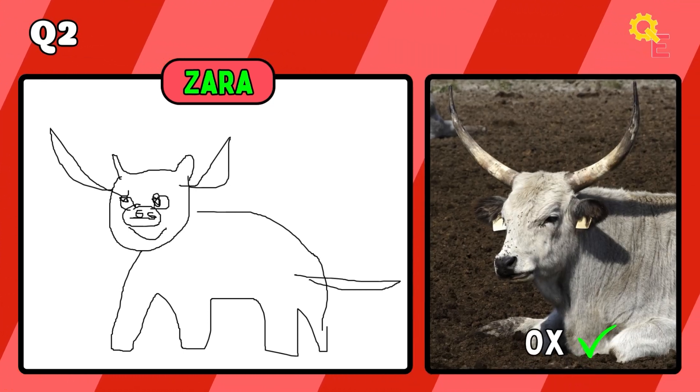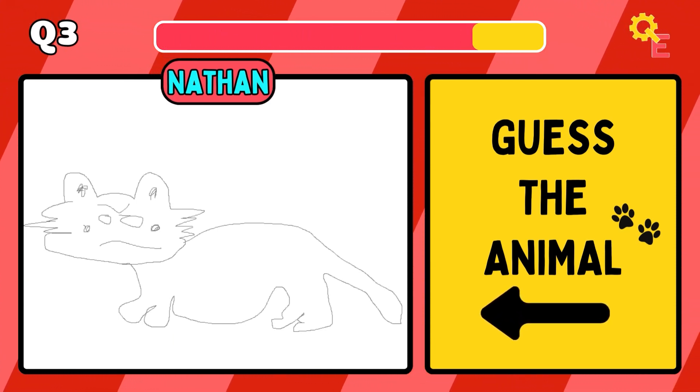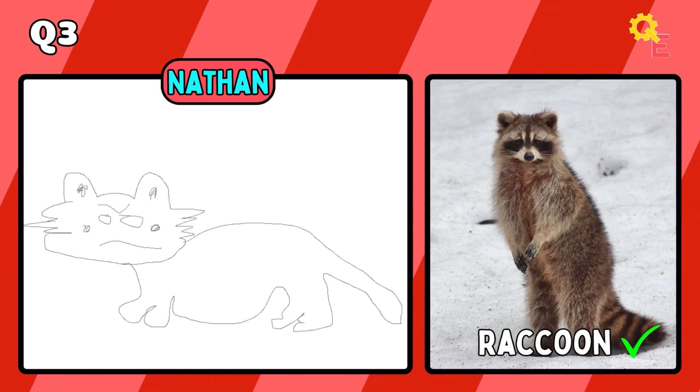The answer for question 2 is obviously an ox. I'll be honest, if you get 50 out of 50, you're either extremely lucky or you're a genius. Up next, it's a raccoon.